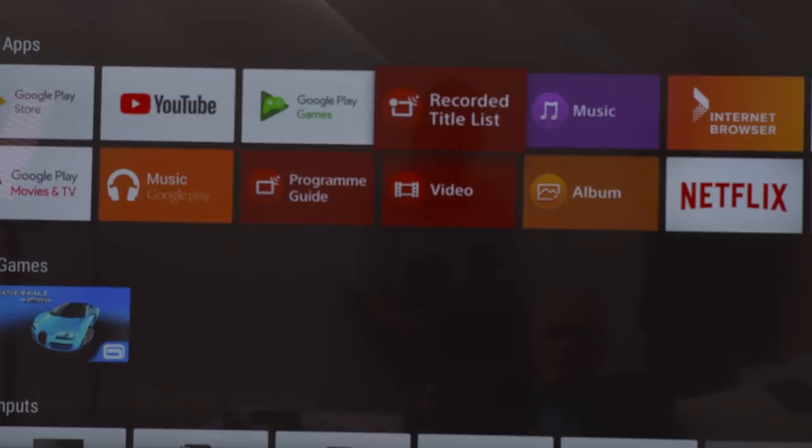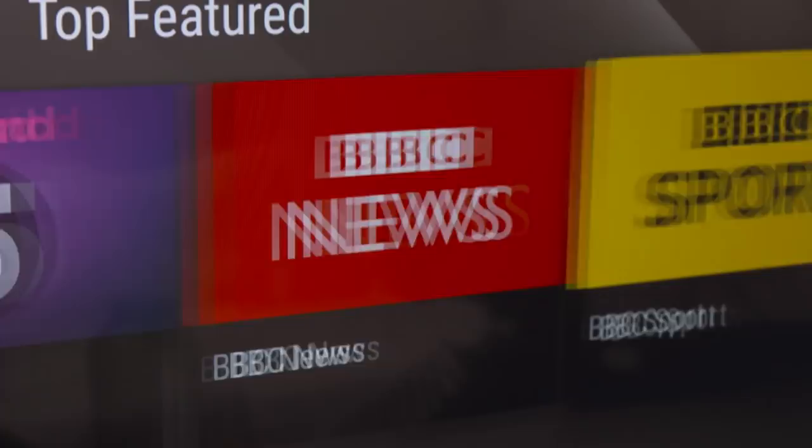You get fully immersed in the gaming experience with vivid textures and intensely vibrant colours. It's also packed with smart TV functionality, including voice control and access to all your favourite apps.